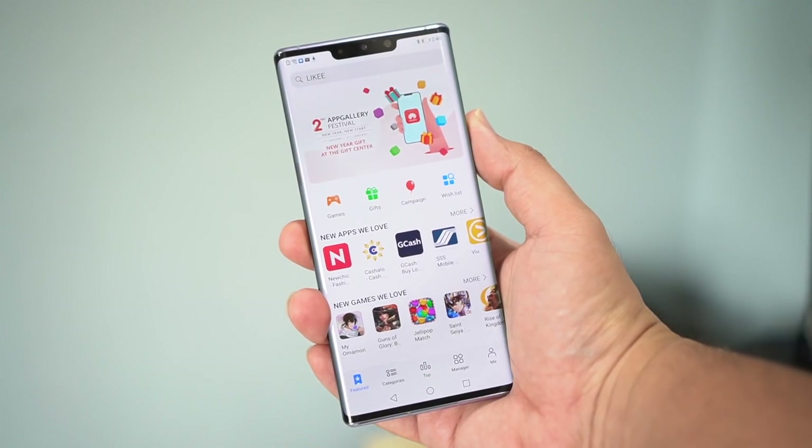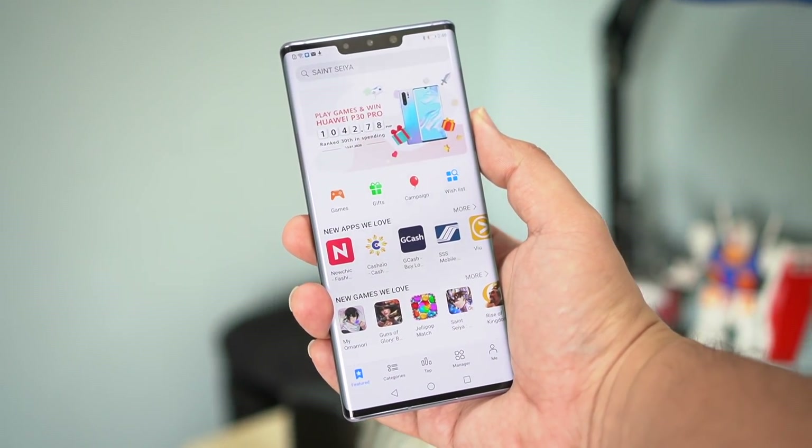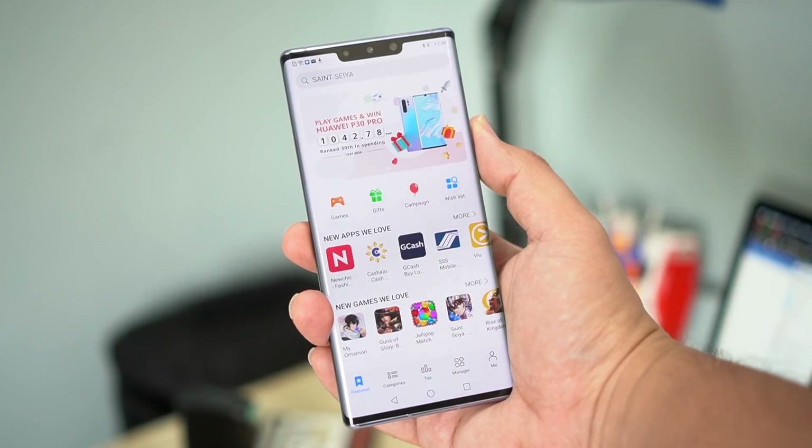Hey guys, Jamie here. Welcome back to the channel where we take awesome out of the box. I'm super excited for all of the flagship phones we're going to be seeing this year, and we're hearing a couple of rumors already — one of them being for the Huawei P40 series, set to be launched sometime in March. Before Huawei launches their newest flagship, we thought it would be a good idea to give you guys a refresher on how to get your favorite apps using Huawei's own app gallery.